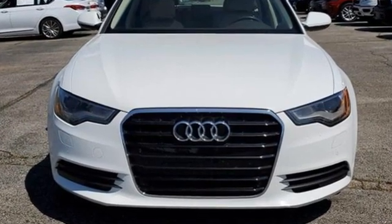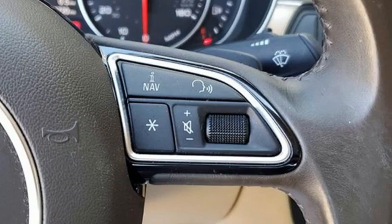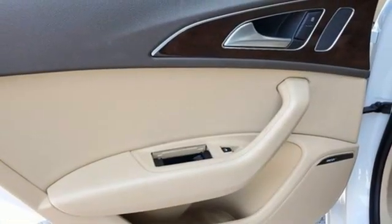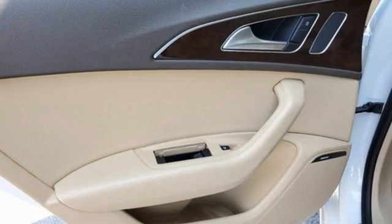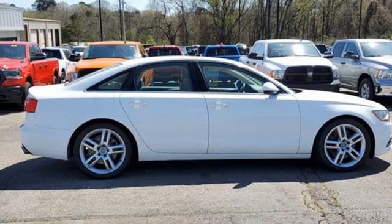Edmunds.com writes: the cabin is eerily quiet. There aren't many cars that strike you with their silence. The A6 is one of them. When you drive an Audi, the design and the performance make sure you stand out in a crowd. Hurry in today for a test drive.